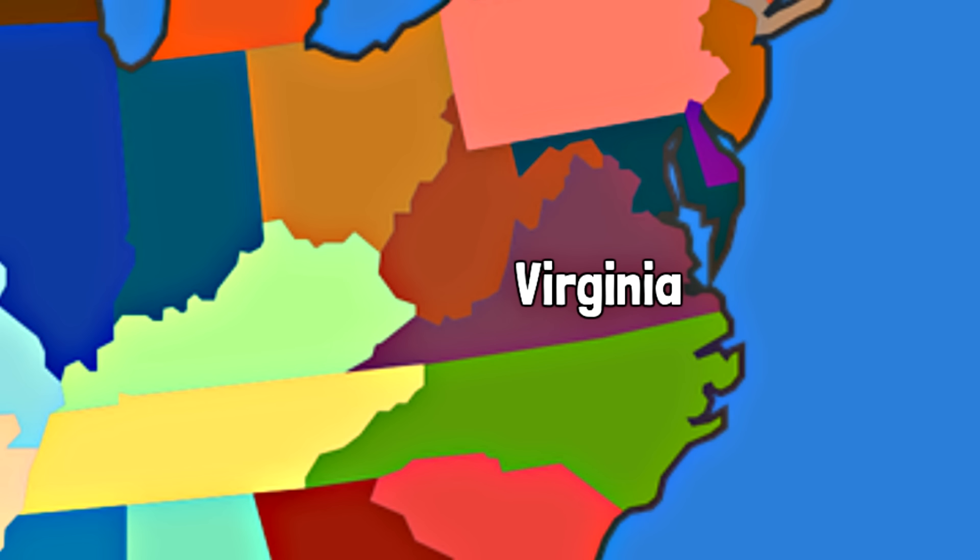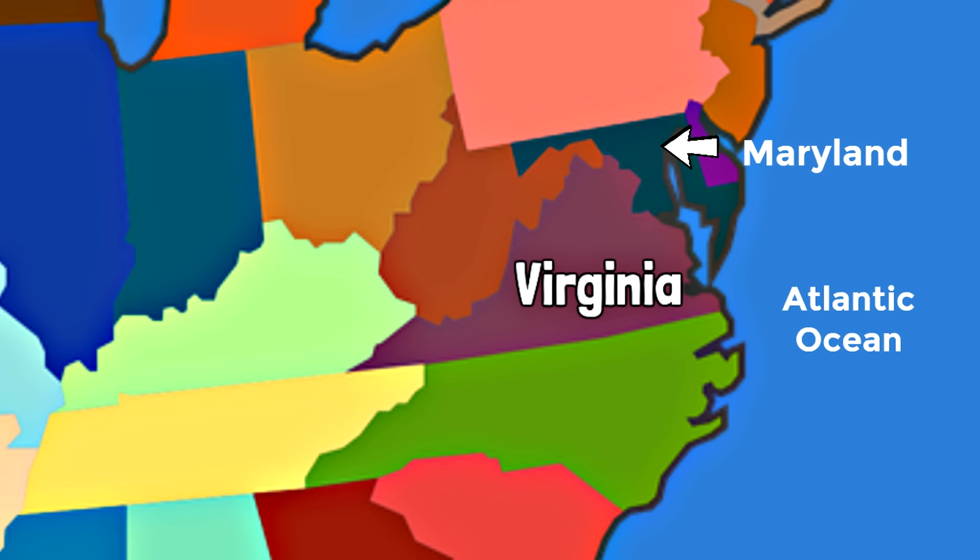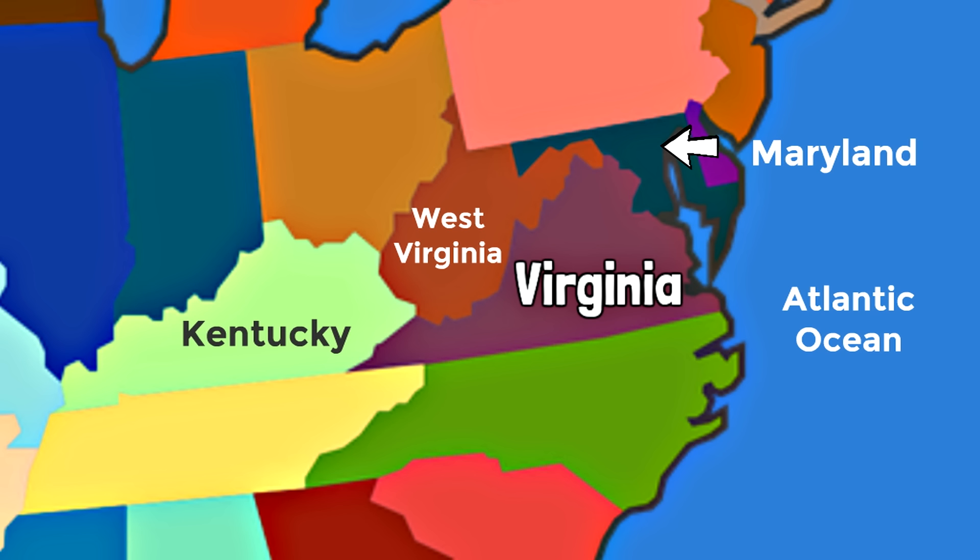Virginia is an east coastal state, so it borders a body of water called the Atlantic Ocean. Virginia is also bordered by five other states. To the north is the state of Maryland. Bordering Virginia to the north and the west is the state of West Virginia. Also bordering to the west is Kentucky. To the southwest is the state of Tennessee, and bordering Virginia to the south is the state of North Carolina.